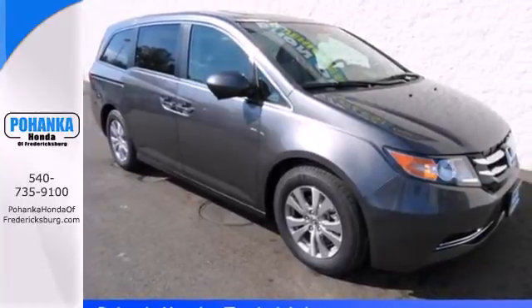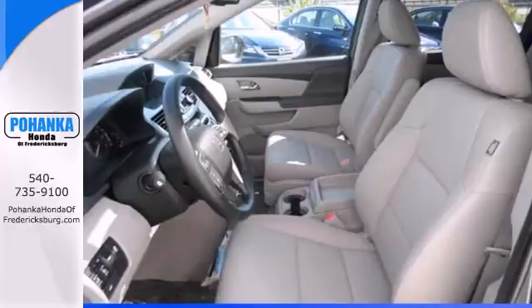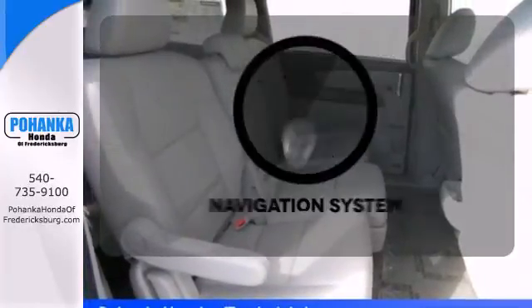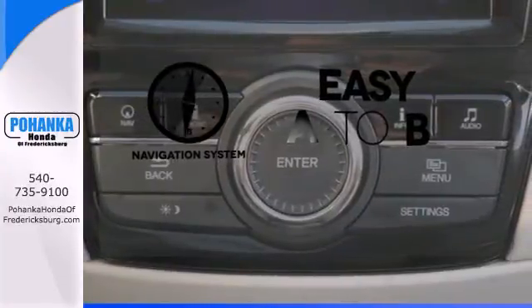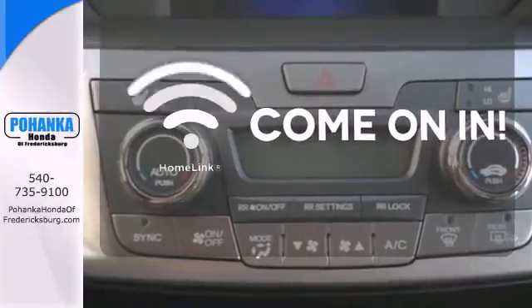And most importantly, peace of mind comes with a rear-view camera, three rows of side curtain airbags, and vehicle stability assist. Ward off the chills with heated seats. Feel confident getting from point A to point B with a navigation system. Doors open and your path is well lit with Homelink.